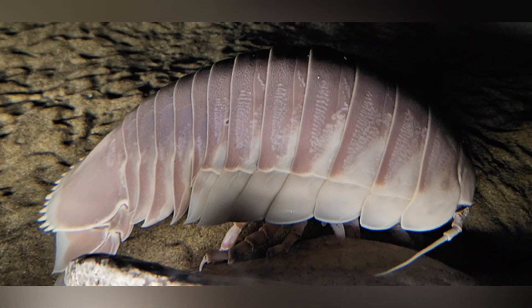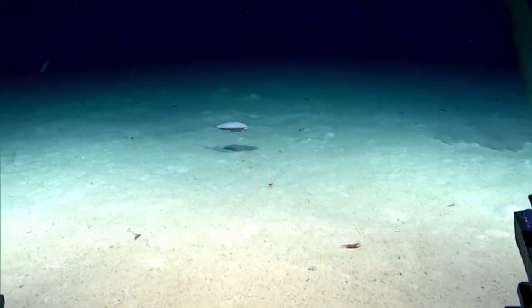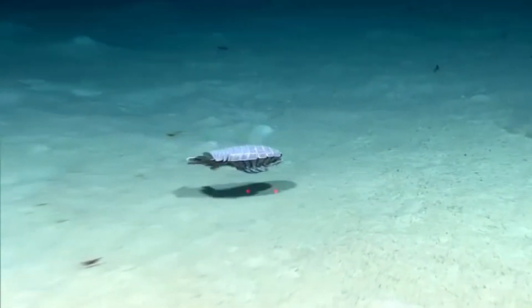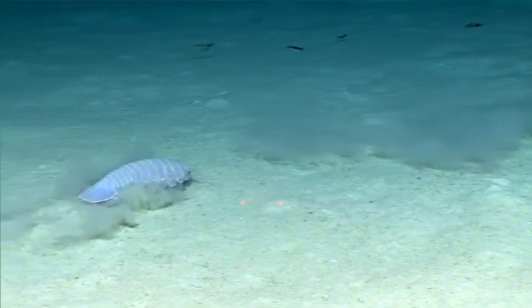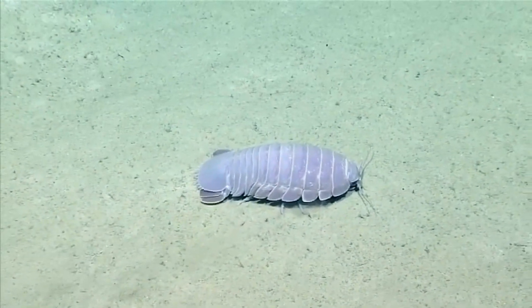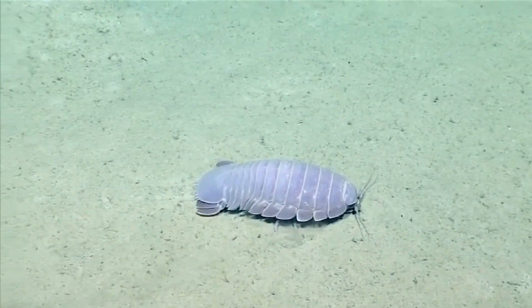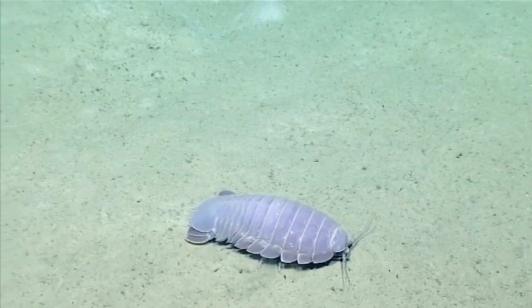We call them Giant Isopods because they're a perfect example of deep sea gigantism. Creatures in the ocean's darkest depths often grow much larger than their shallow water relatives. Scientists theorize that colder temperatures, high water pressure, and longer lifespans promote this supersized growth spurt. So while your standard backyard isopod is content to scuttle around under a rock, these deep sea dwellers have taken that size game to the next level.